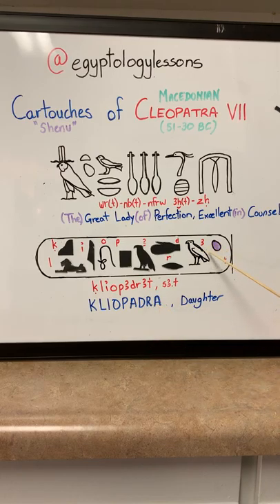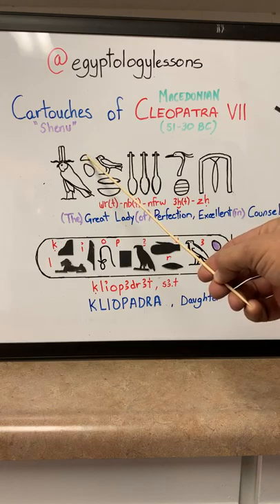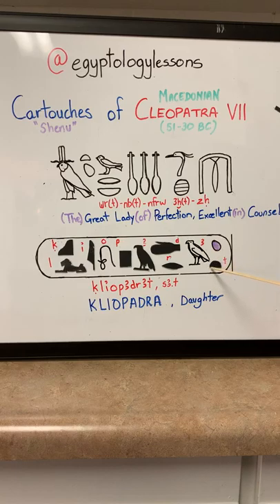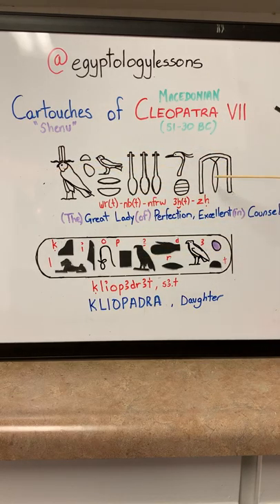This is the transliteration of the name, and this is the actual name written in Egyptian at the time. Cleopatra. Here you have the egg — the egg also appears back with the Horus name — and this is 'sun,' with the bread loaf, the letter T, which makes it 'daughter.' So in her name we add the same principle with the T to feminize it and turn it into daughter. Cleopatra, daughter. Same principle as Horus: daughter of Horus, great lady of perfection, excellent in counsel. This is the name of Cleopatra. Sometimes there are variations, but overall the name is the same, and sometimes added hieroglyphics appear in the cartouche to add more titles. Generally, that's how the Ptolemaic Greeks wrote it in their period.